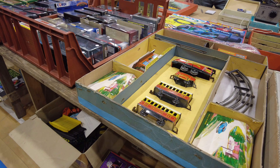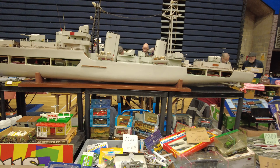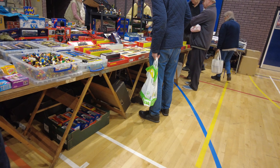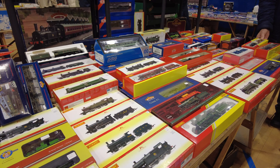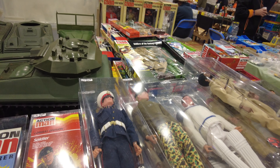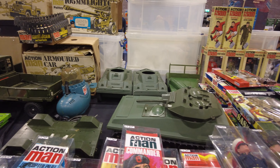Huge boat at the top there. Some of the Minic ships over there, £2 each - that's not too bad. I do like these Airfix kits here. Action Man. To the submarine in the middle there. My brother had one of these tanks when we were younger.